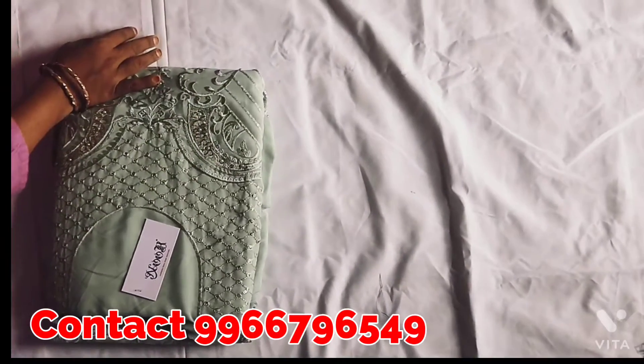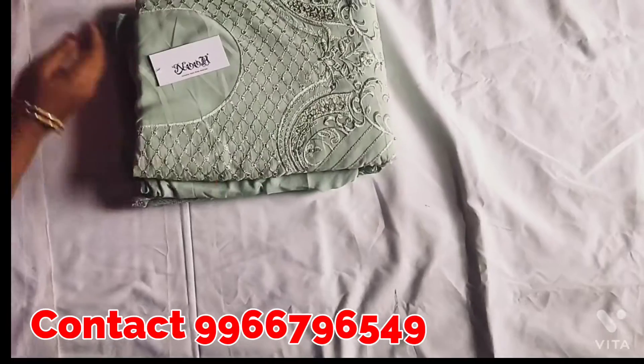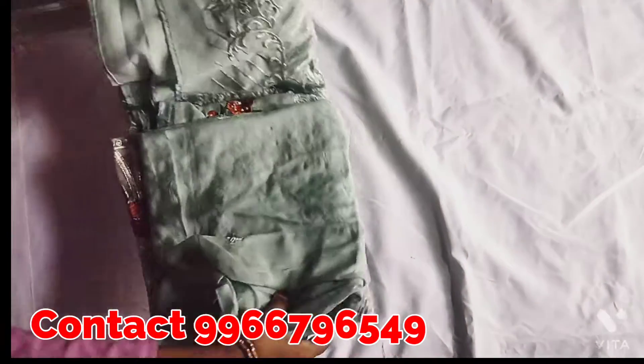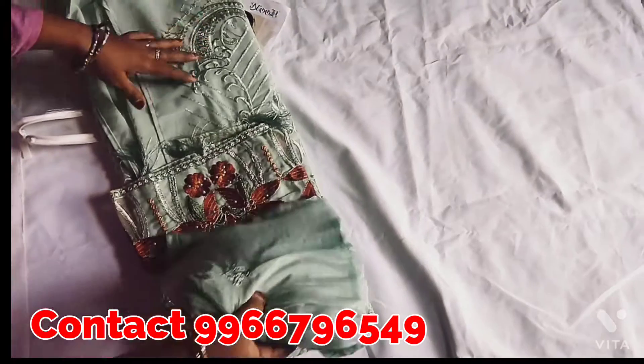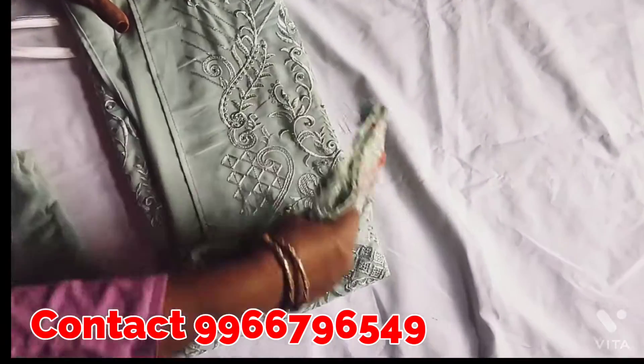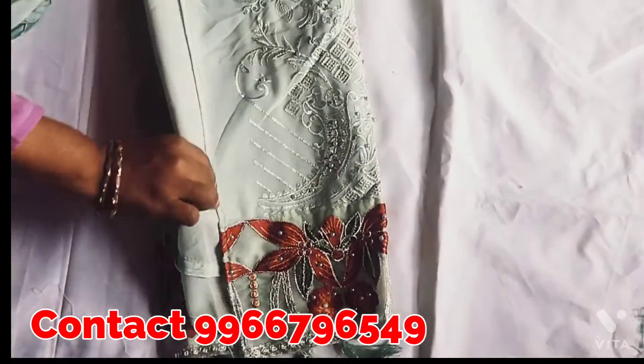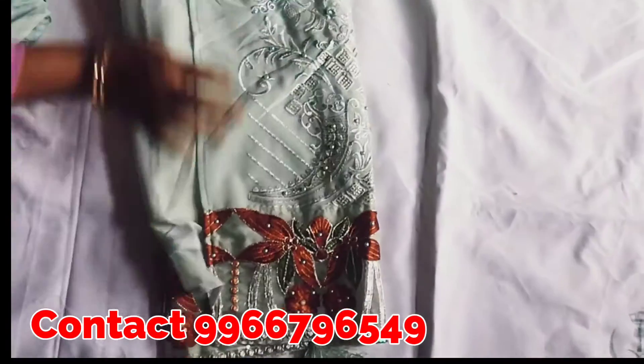Look at the picture. Look at the dress color — it is good. This is the bottom. Make sure that it is ideal.